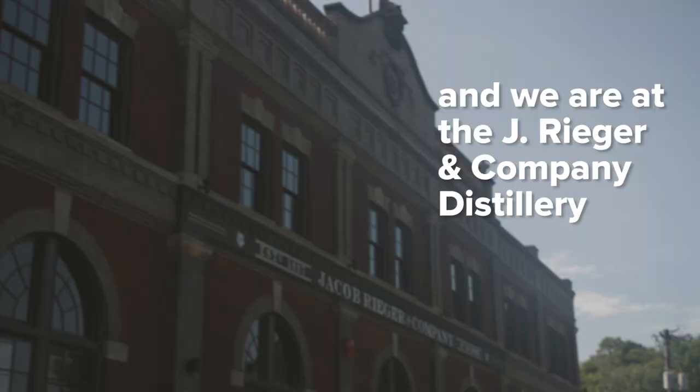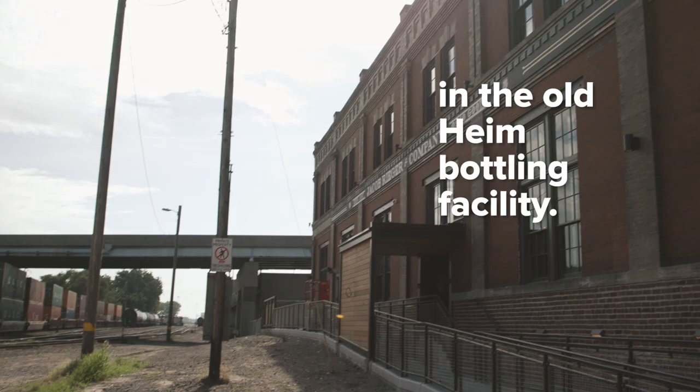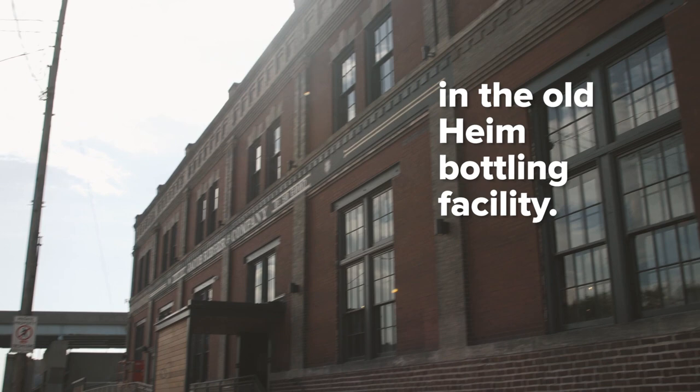My name is Ryan Mabee and we are at the J. Rieger & Company Distillery in the Old Heim Bottling Facility.